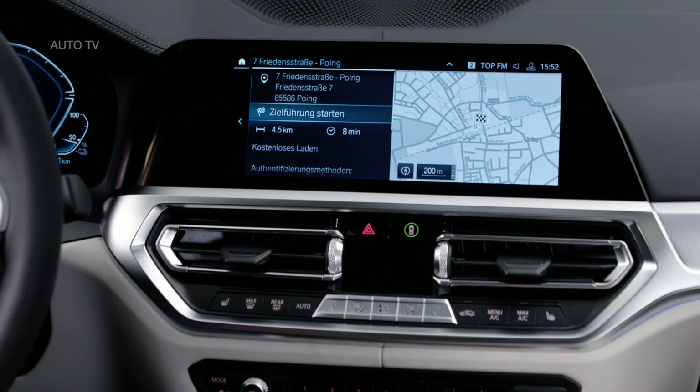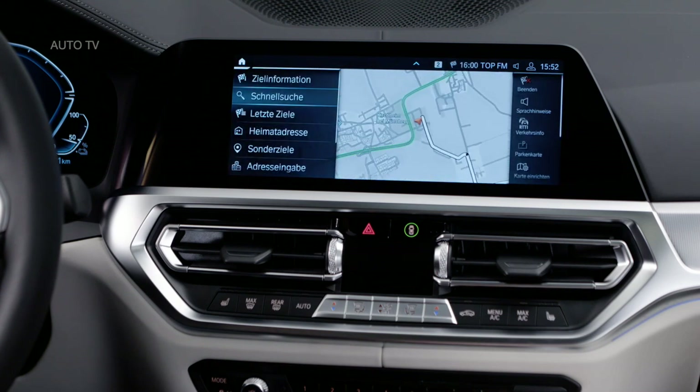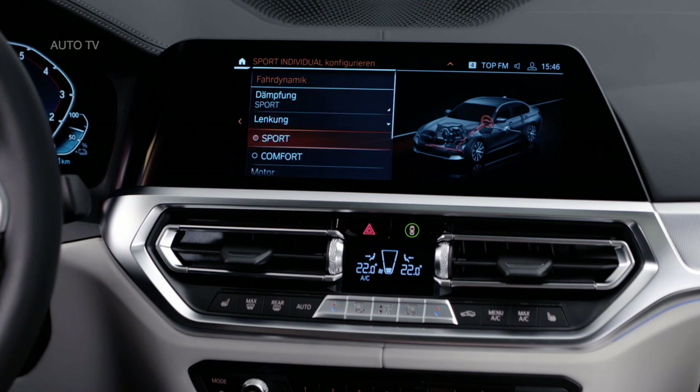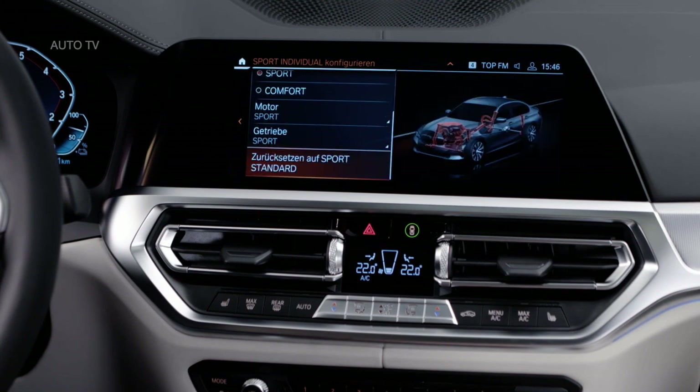The 330e is nearly as practical as a conventional 3 Series. Space in the back is good thanks to an extra 41mm over the outgoing car in the wheelbase, and while the boot is 105 litres smaller than you'll find in a 320d, it's a usable shape and the seats fold 40/20/40. Insiders suggest there's a 330e Touring on the way too.